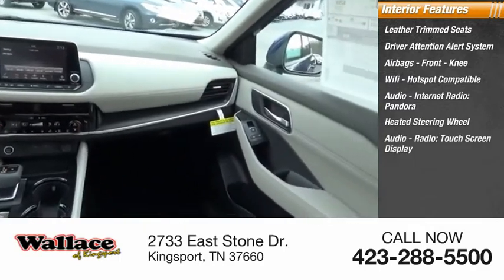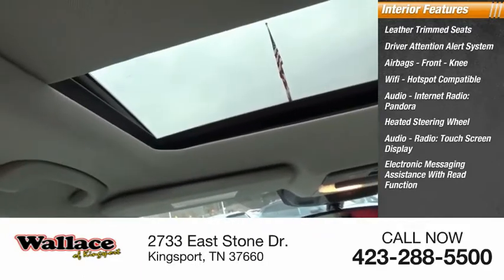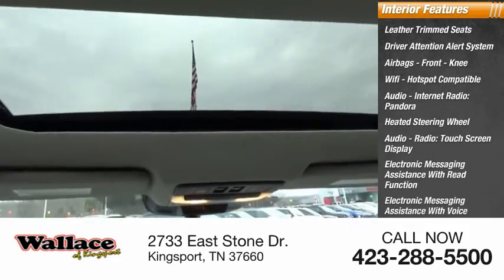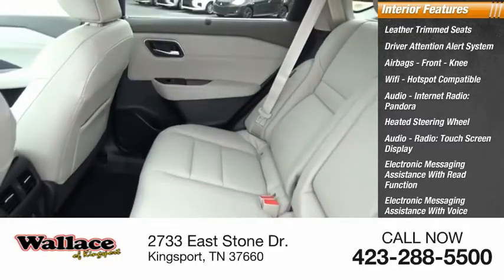Heated steering wheel, audio radio, touchscreen display, electronic messaging assistance with read function, electronic messaging assistance with voice recognition, audio, internet radio, and iHeartRadio.